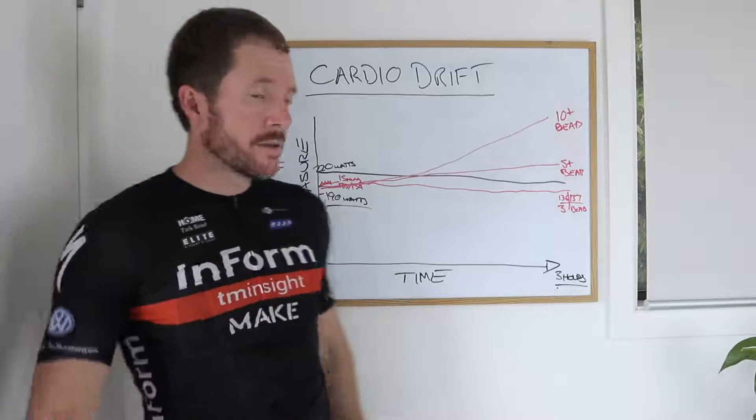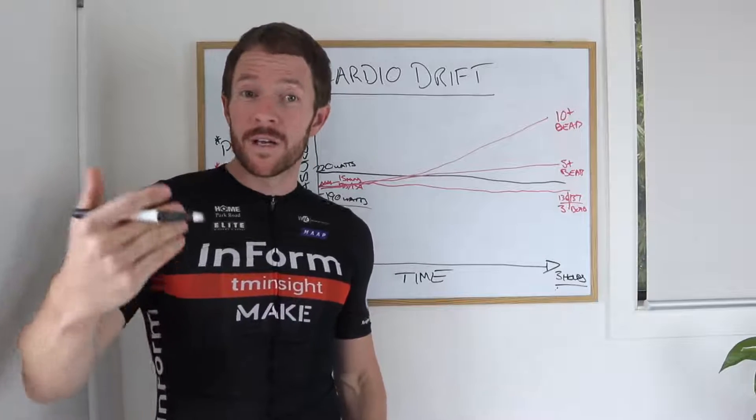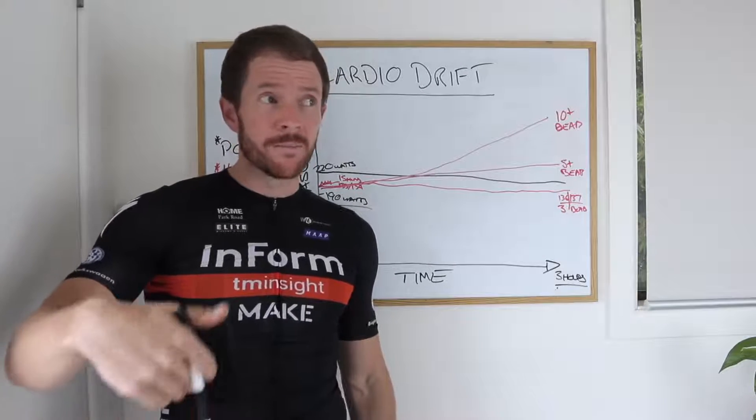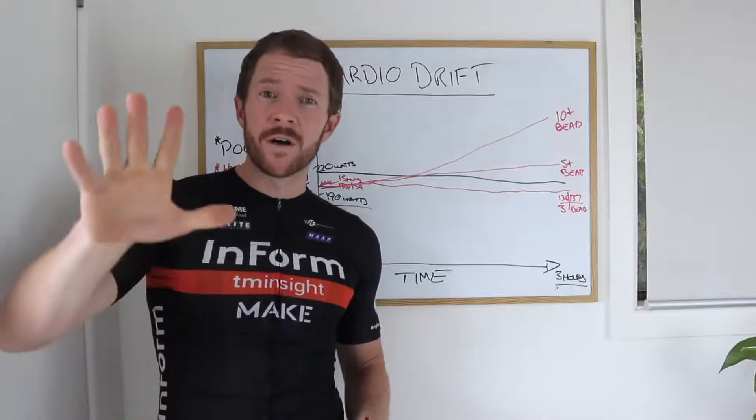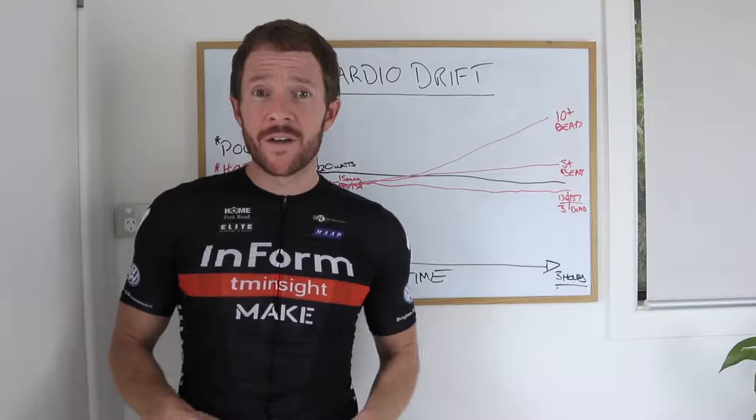For now, that's cardio drift. You're going to hear a little bit more about this in tomorrow's video, where I'm going to introduce you to Steggles and we're going to be talking about the five common corrections a cycling coach will make. So we'll catch you in that video.